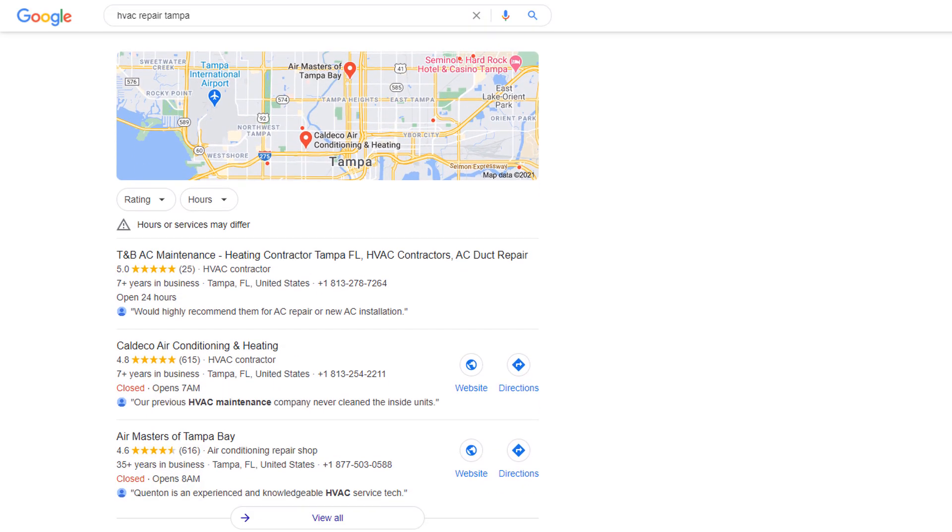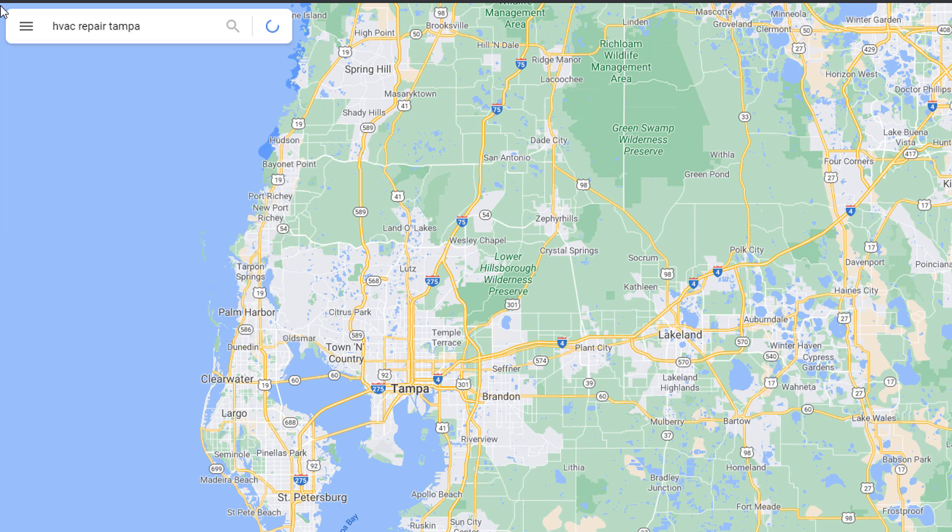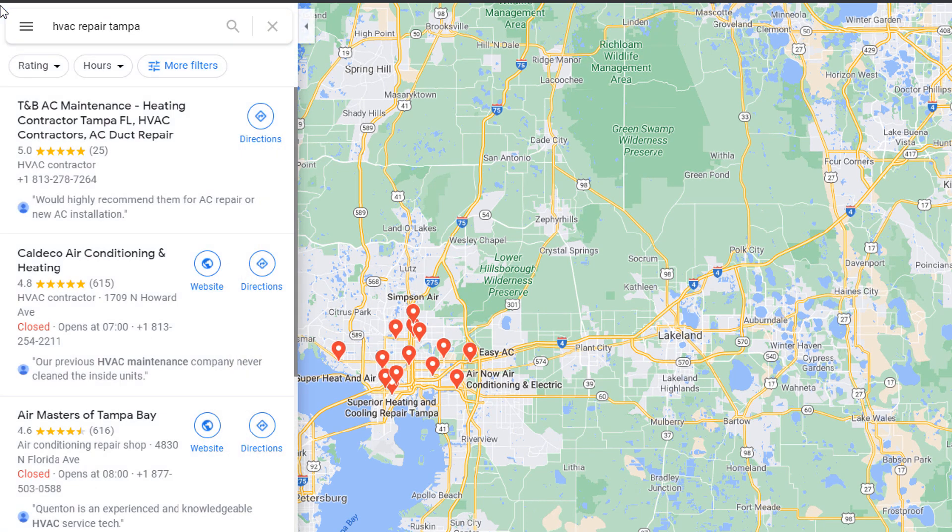Google My Business is a free tool that enables you to create a listing for your business, which can be found on Google Search or Google Maps when people are searching for a product or service you offer. This gives you the chance to attract customers who have never heard of you before. Specifically designed for local businesses only, Google My Business is a fantastic tool to market and promote your business online.